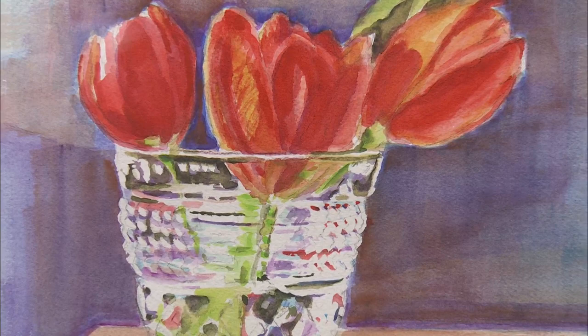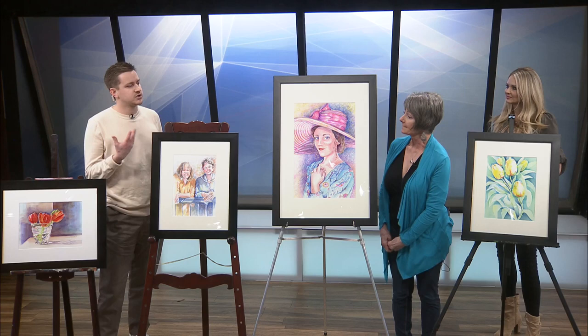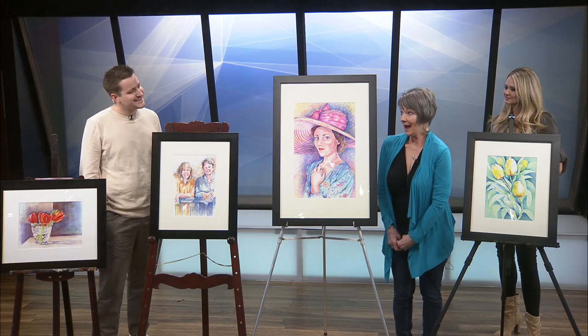Do you typically feel more drawn to brighter colors? Yes. Why is that? I guess it makes me happy. I don't know. I just like bright colors.